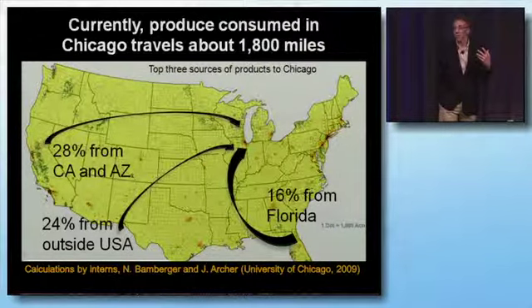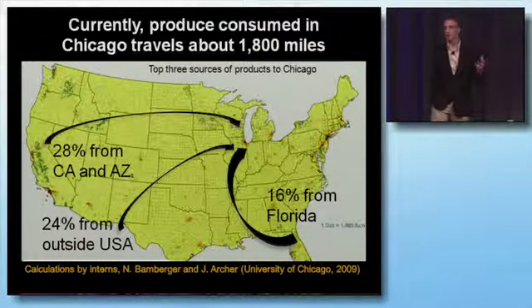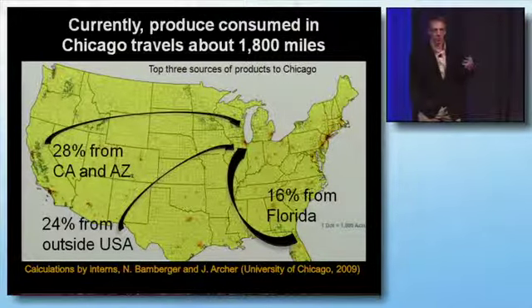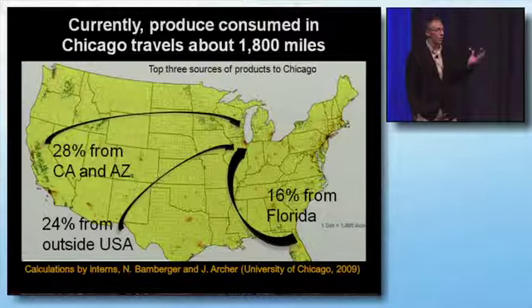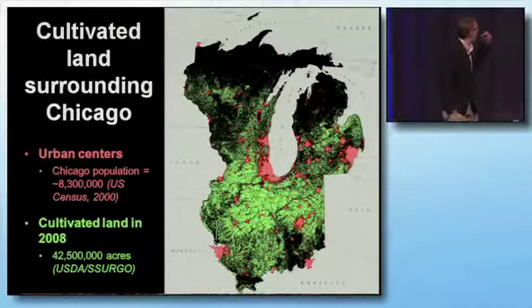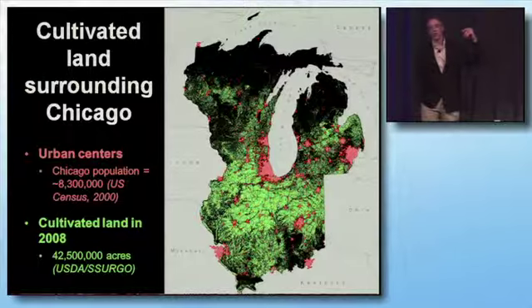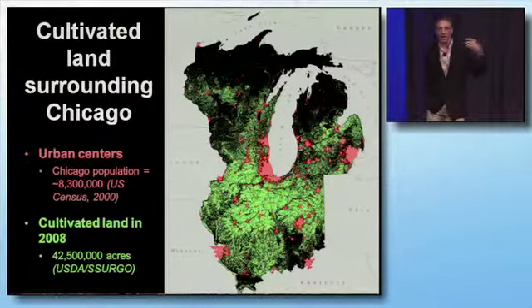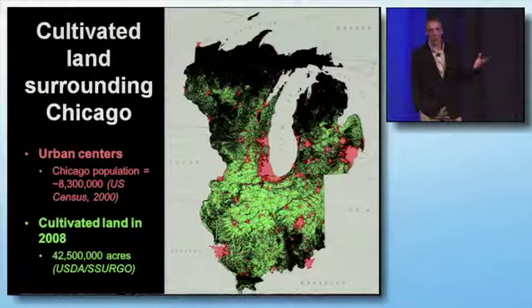Now, as you may know, if you've ever driven across Illinois, there's more corn than the eye can see — it just goes on for miles and miles. We have the breadbasket of the United States located right there. Well, why aren't we producing more food locally? If you look here, we have all the cultivated land shown in green in the four surrounding states around Illinois and around Chicago proper. All that green is cultivated, and most of it — a great majority — is corn and soybeans.